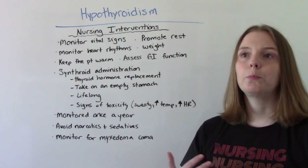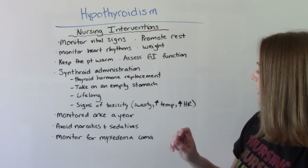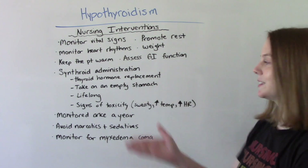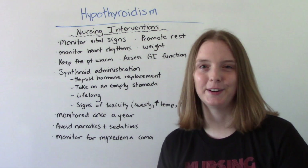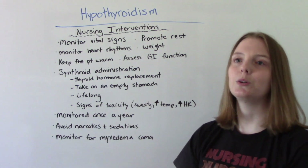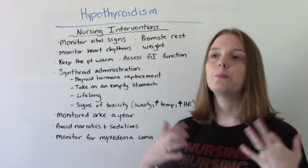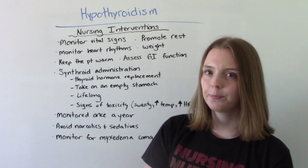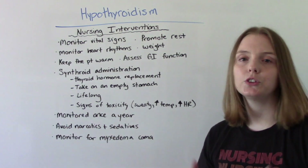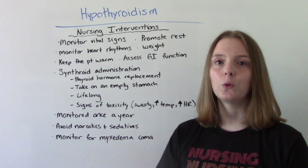Teach patients how to monitor for signs of Synthroid toxicity, which can include sweating, increased temperature, and increased heart rate — which are signs of hyperthyroidism. Taking too much thyroid hormone replacement can actually send you into hyperthyroidism. It's important the patient works with their doctor to find the right dosage, and once established they need a blood test once a year to make sure everything is within the normal range.